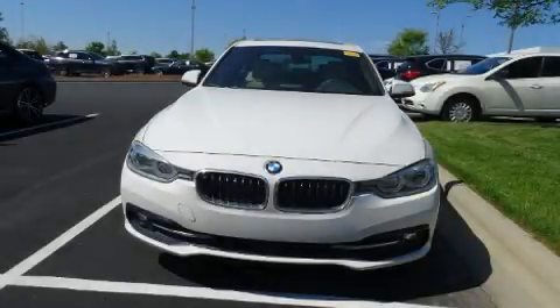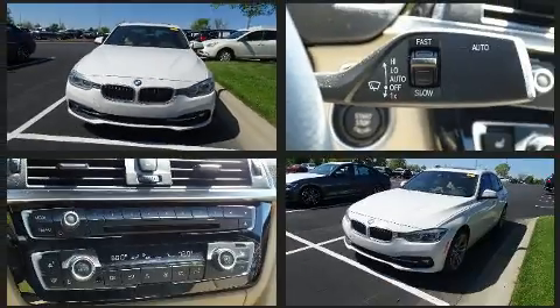Discerning drivers will appreciate the 2018 BMW 330i. This four-door, five-passenger sedan still has less than 15,000 miles.